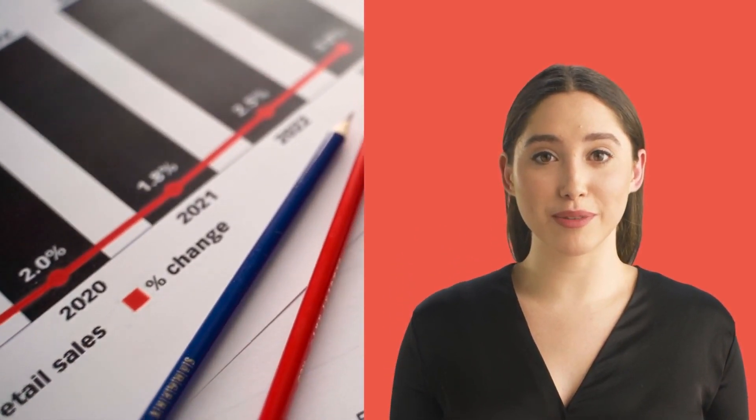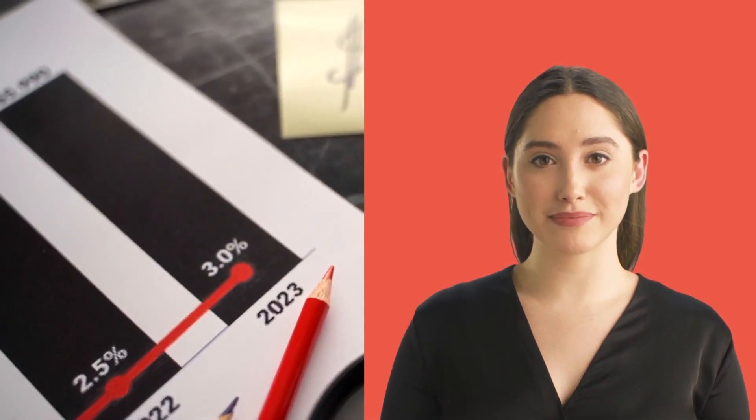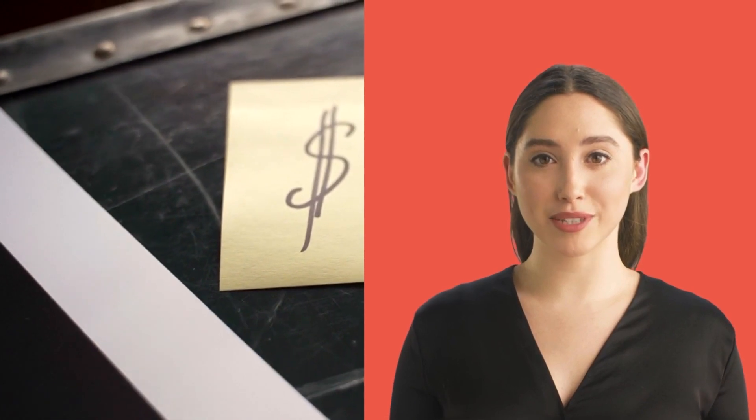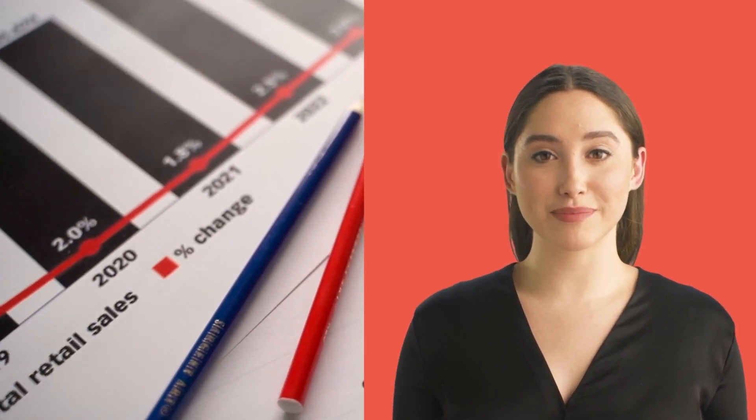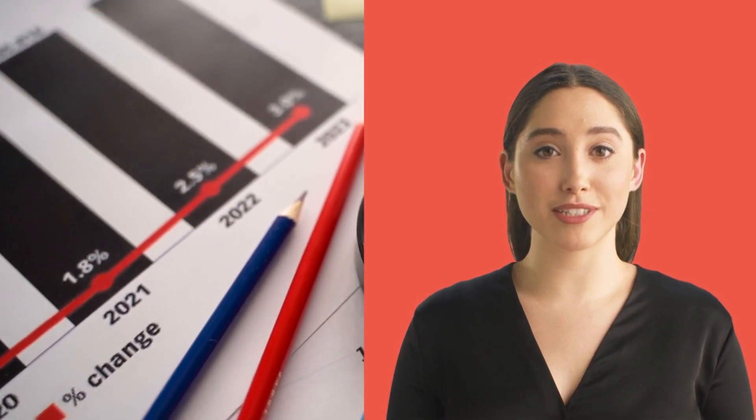4. How to approach your business post content creation strategy with a clear plan in mind. 5. How to reverse engineer Google Ads and Google Search Console data to skyrocket your business posts to the next level. 6. Which keywords your reviews should include to mirror the top three results.